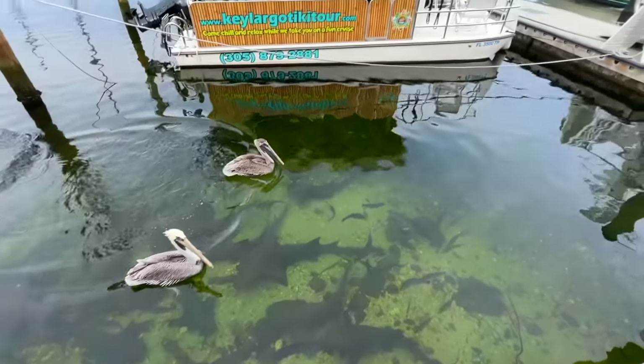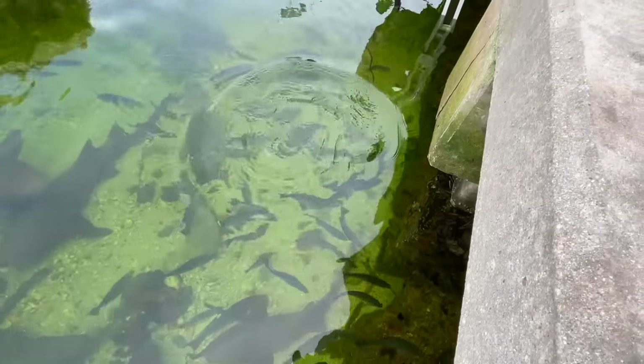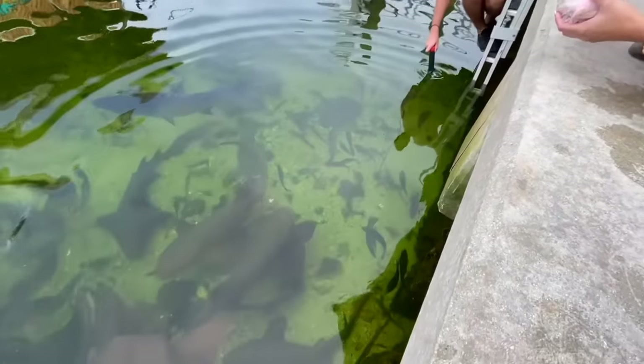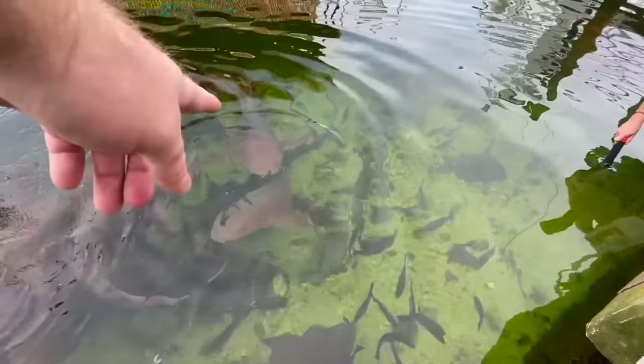The pelicans are coming. The sharks will start to come up — oh yeah, they are. Oh, they all started moving. Oh that's a big boy!